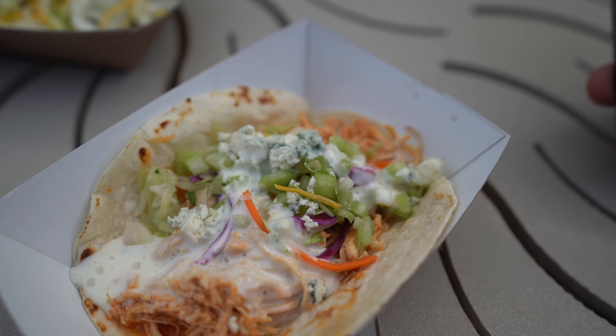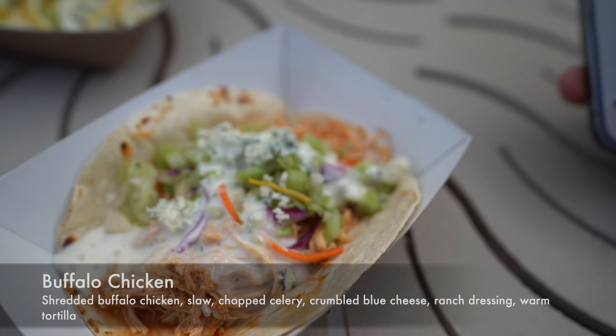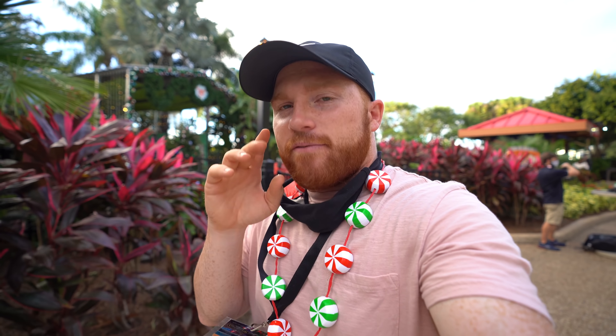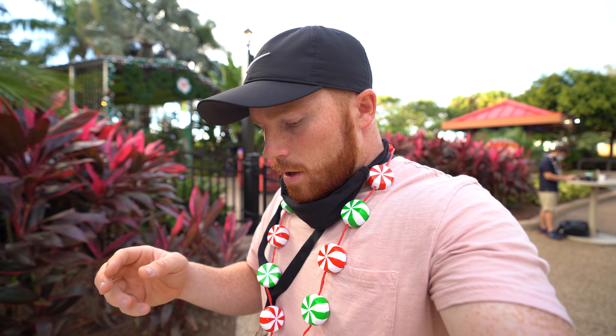So this is the buffalo chicken taco. It's shredded buffalo chicken, slaw, chopped celery, crumbled blue cheese, ranch dressing, and a warm tortilla — probably not warm anymore since it's been sitting here for a bit. That is actually fantastic. I would go back up and get another one. It's not super spicy; it has just the right amount of heat, balanced really well with the blue cheese and ranch dressing, and a nice crunch from the celery. Really, really good.